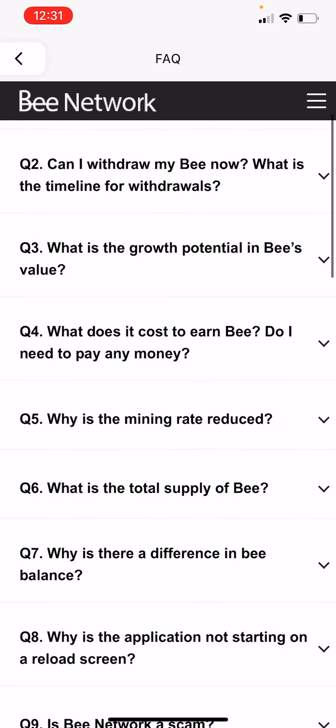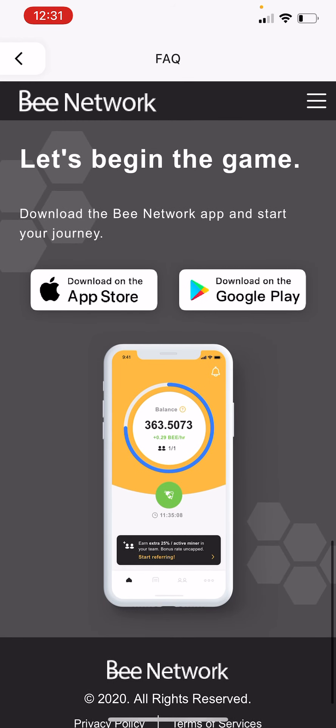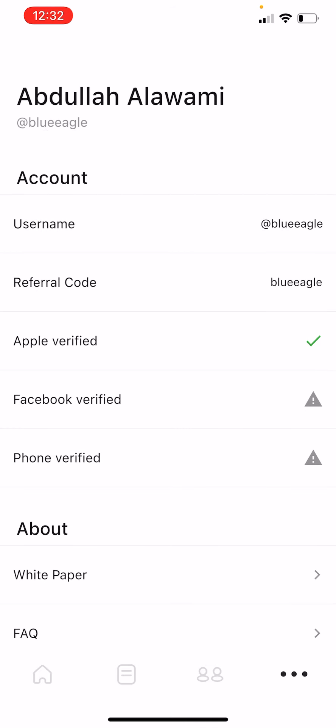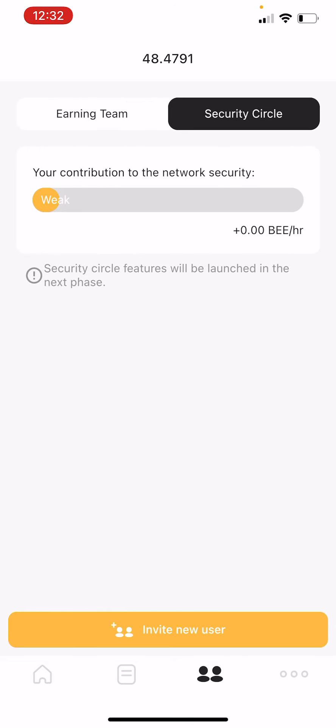If you want to read more, there are FAQs with more details. You can also download it from the App Store or Android. Again, do not forget to add my user code: Blue Eagle. Regarding security, my account security is currently weak, but later they will activate Facebook verification — you can activate it to raise the security of your account.